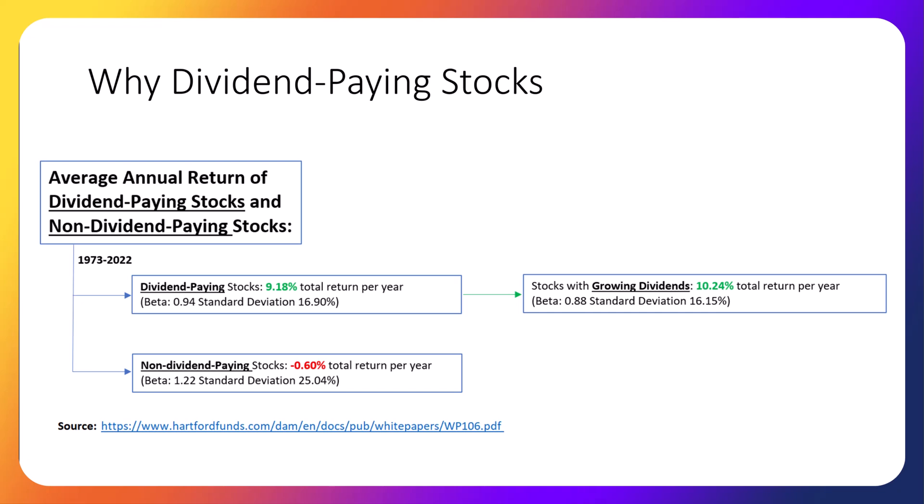Maybe more importantly, historically dividend-paying stocks have less volatility than non-dividend-paying stocks. It's much easier to stick with a less volatile investing strategy. The more volatile a strategy is, the more likely you are to panic and sell at the wrong time.